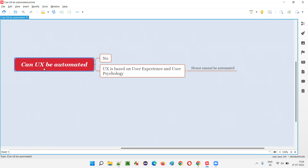UX works on the presentation layer of the application — that is, whatever we see on the application pages or application software screens. That is the presentation layer.